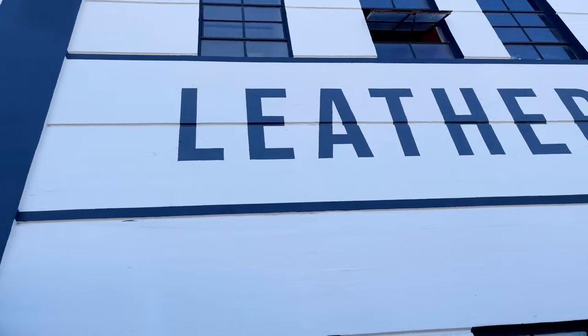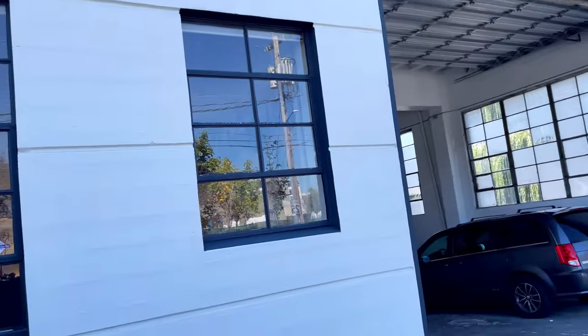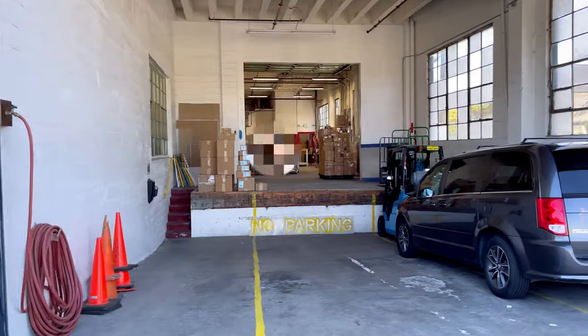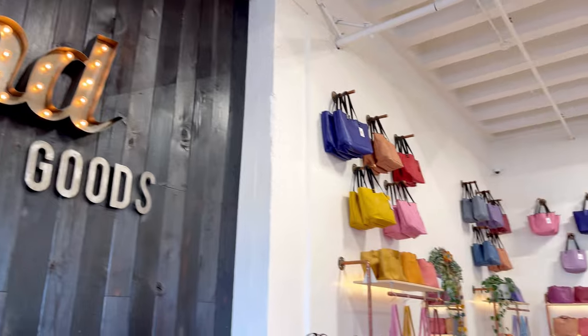The first floor was their showroom and I believe the second floor was their office. It seems they have a storeroom at the back. I thought I would spy on them to see any cool colors laying at the back. Now, time to go in to check out the store — they have this cool signage behind the checkout.